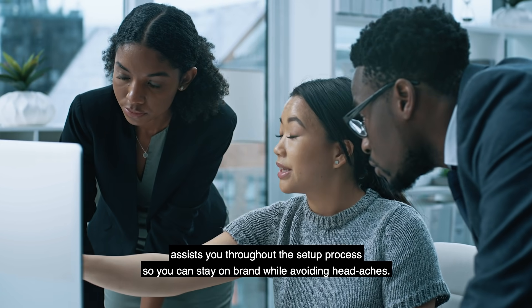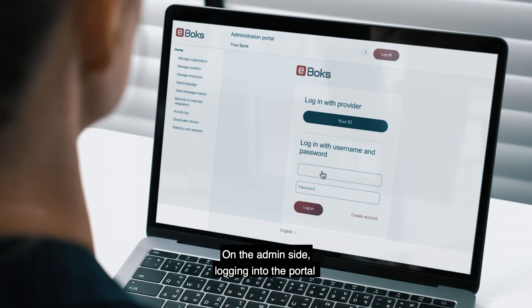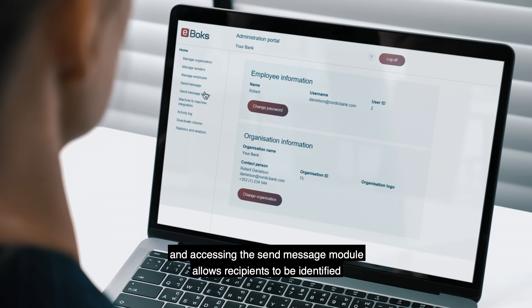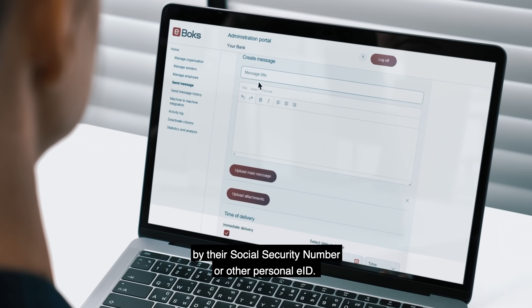Seamless onboarding assists you throughout the setup process so you can stay on-brand while avoiding headaches. On the admin side, logging into the portal and accessing the send message module allows recipients to be identified by their social security number or other personal eID.